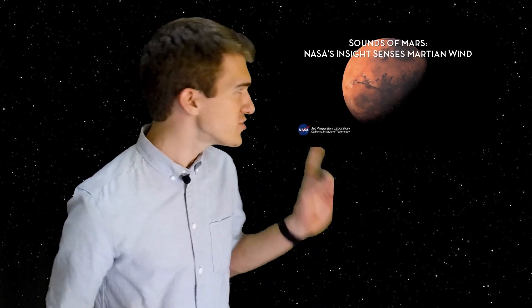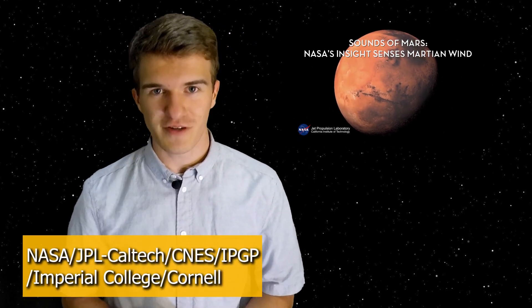But these weren't Marsquakes — rather, this was the wind going over the solar panels of the lander, which was vibrating the entire lander. This means that SAIS was actually detecting the Martian wind, figuring out how windy it was, or what it would even sound like. So if you want to hear what it sounds like to be on Mars, check out JPL's video of the data they received from this.